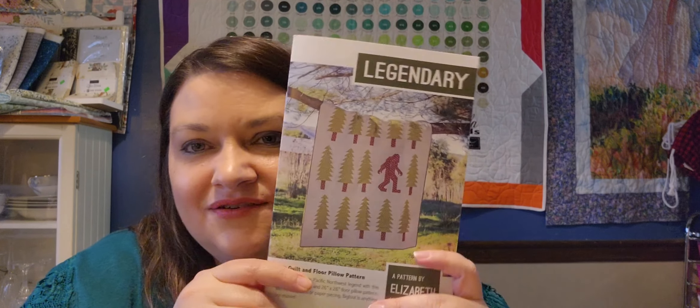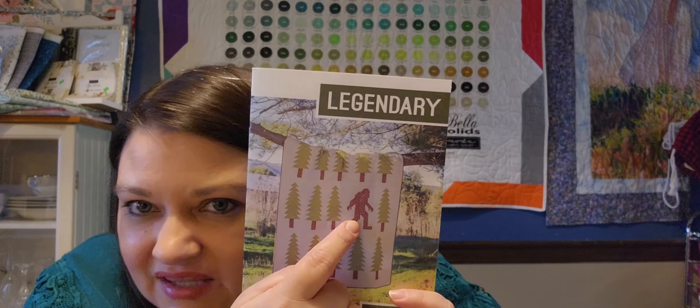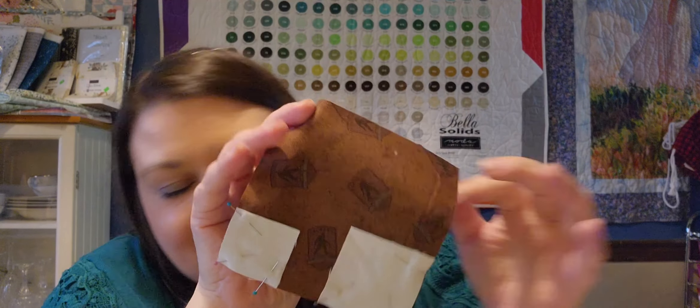Now the other quilt — these are going to be scrappy. I've got different greens for it, and that fabric is going to be this, which has got the Bigfoot in it.